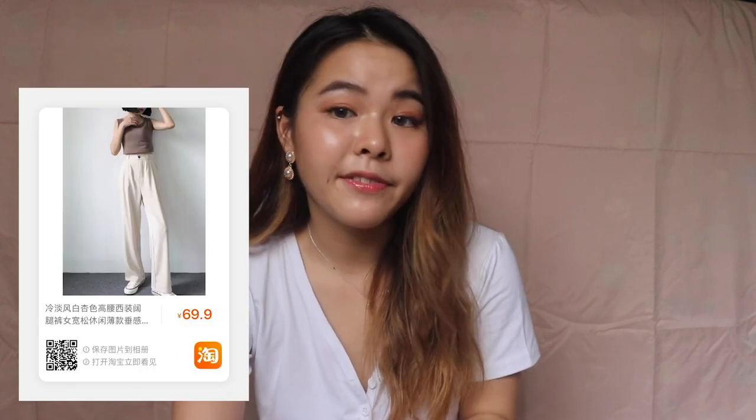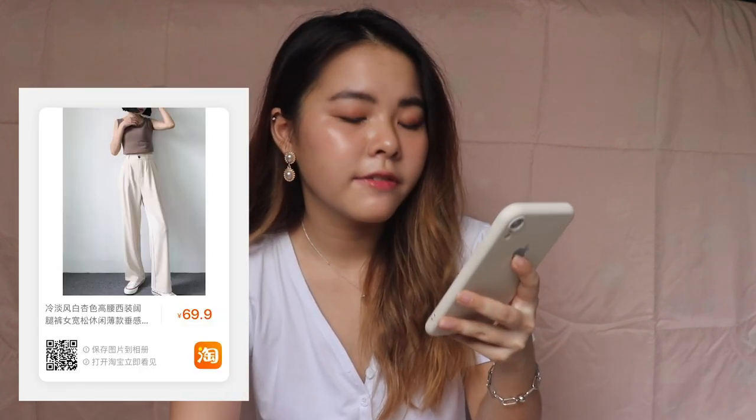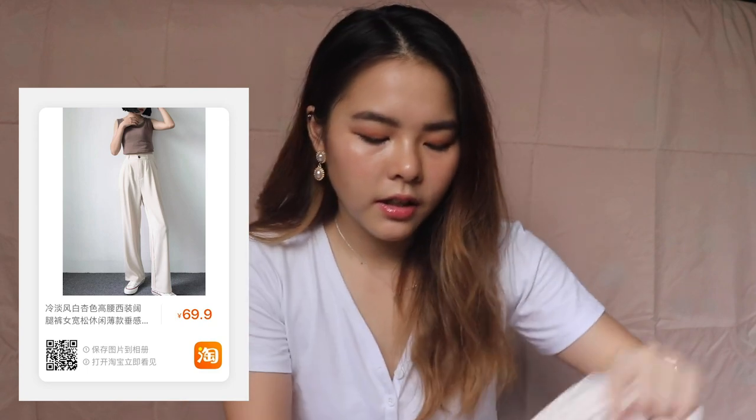I got these pants at 70 yuan, which is around $14. $14 for these pants is really very worth it. The quality is really very nice — I wore them out the other day when I went to work. Very comfortable and very suitable for Singapore weather, especially now that it's so hot. I totally recommend these pants.